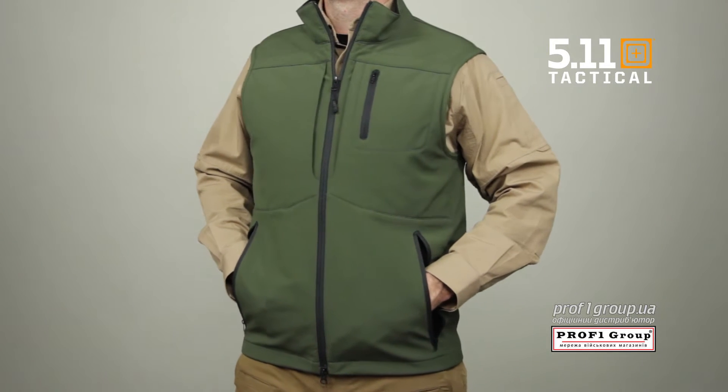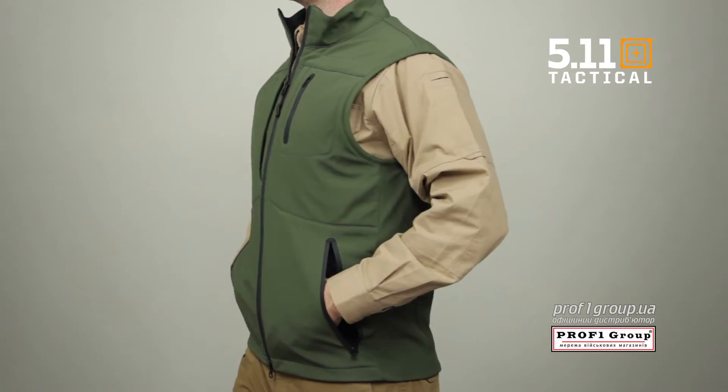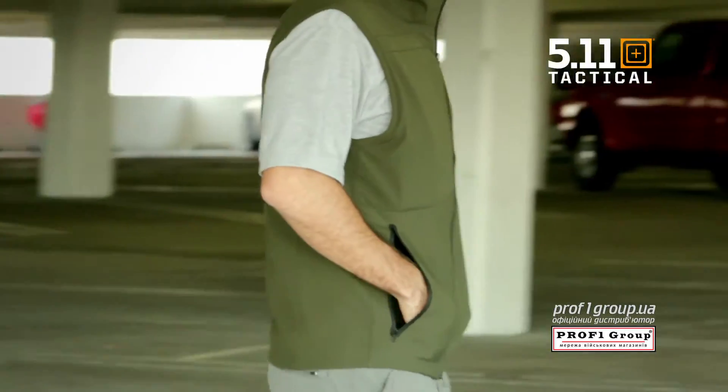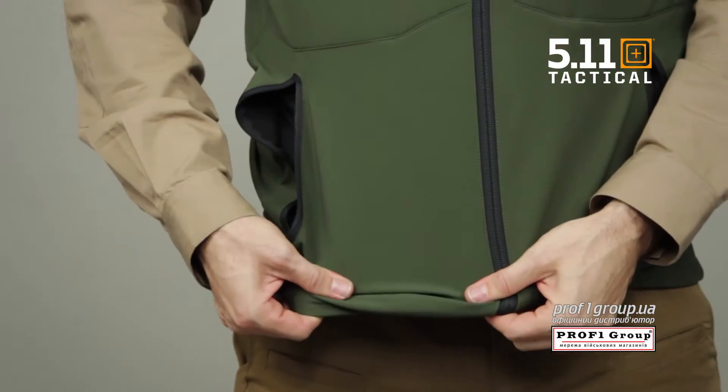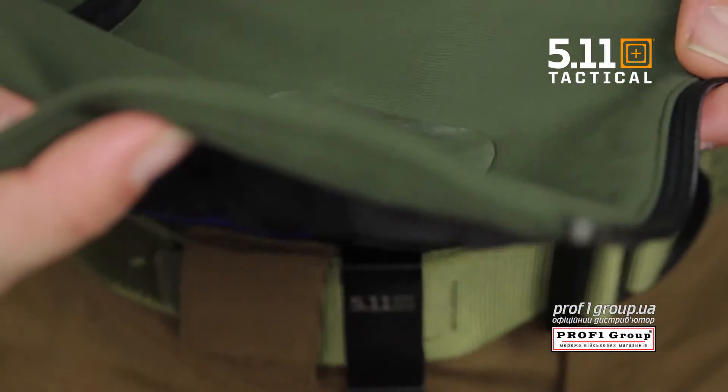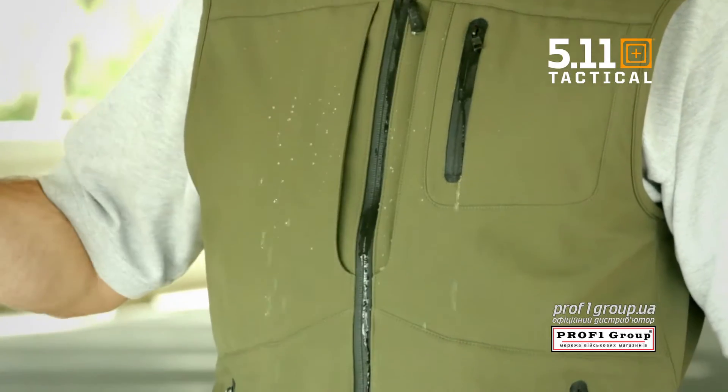The 5.11 Covert Vest was engineered to provide superior tactical utility and wearability while remaining inconspicuous. This vest is crafted from a 100% resistant polyester soft shell fabric for superior protection against wind and rain.